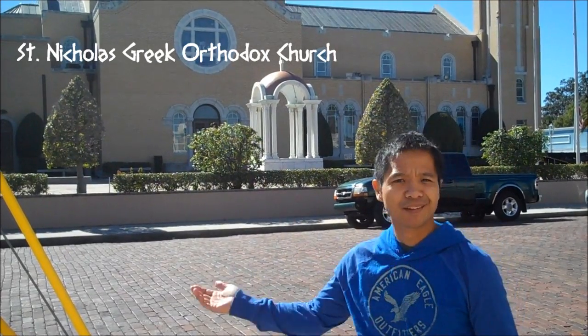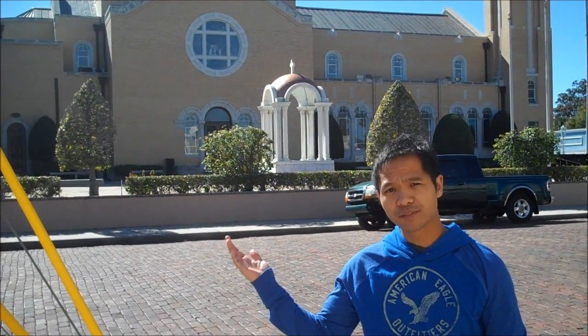I made it to Tarpon Springs. Right behind me is the St. Nicholas Greek Orthodox Cathedral, held as one of the most beautiful cathedrals in the world. This was chartered in 1908, but reconstruction began in the 1940s, and it's designed to look like the Hagia Sophia in Constantinople, now Istanbul.